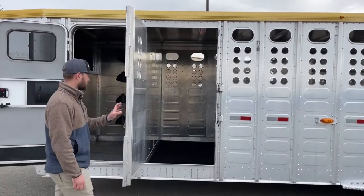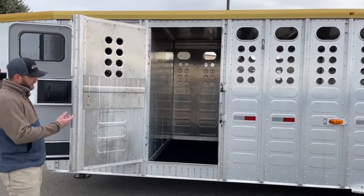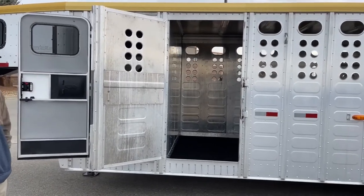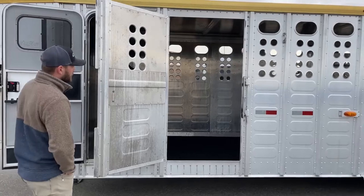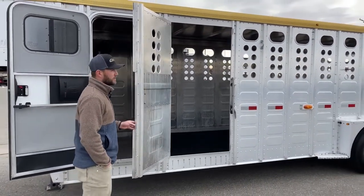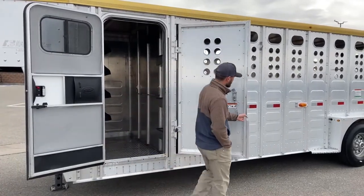Here's the escape door view from the outside. In an emergency, you could definitely hop some animals off here, or get out yourself as well. It's always great to have those extra access points into a trailer — it helps with loading and offloading, and helps keep you and your animals a little safer.